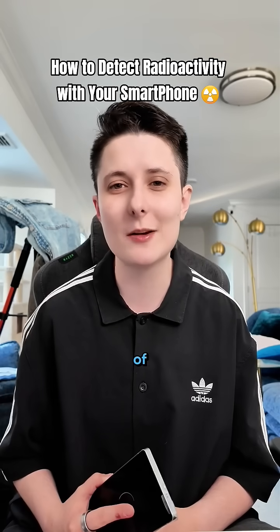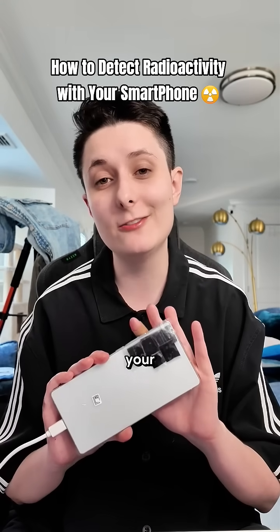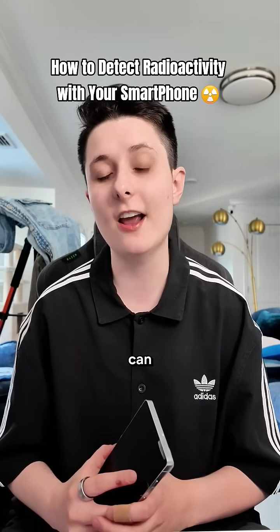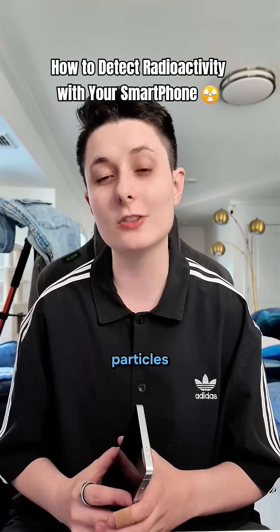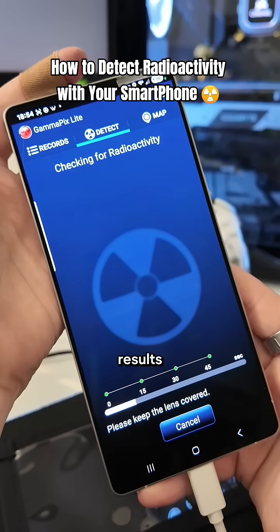Some phones can detect bursts of gamma radiation through the camera's sensor. By using black tape and covering your phone's cameras to block out any visible light, apps like GammaPix can actually detect ionizing particles as they hit your phone's CMOS sensor. While this technique won't give you exact results,